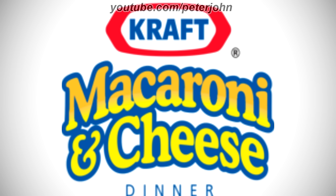1995 to 2010, the word Kraft is now in blue text. The font of the words under the shape has changed. The words Macaroni and Cheese are now in yellow text on a blue outline, and the word Dinner is now in blue text. Here is a commercial.